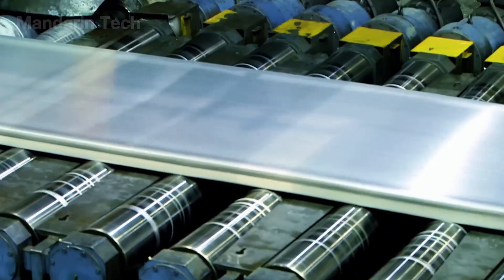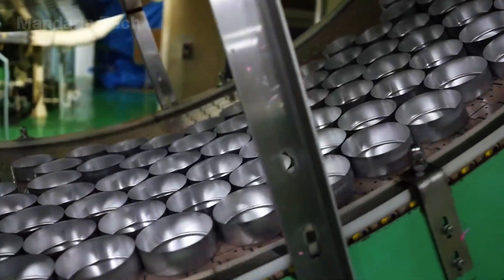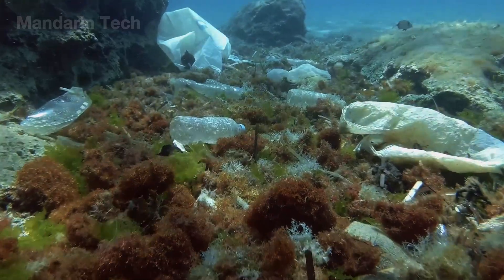If this video has given you a fresh perspective on the true value of aluminum recycling, give it a like and share your thoughts in the comments. Don't forget to subscribe for more captivating production journeys in our upcoming videos.